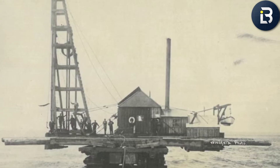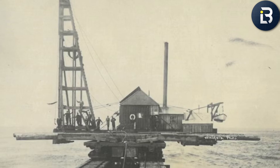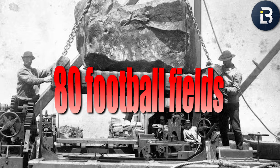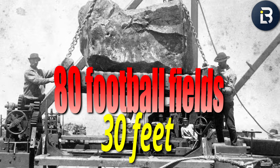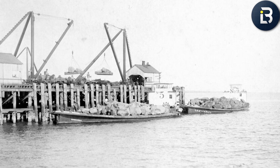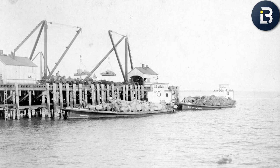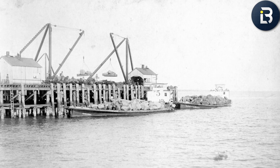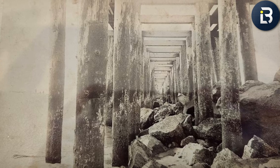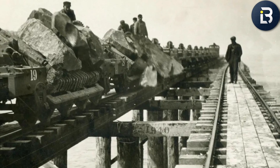Construction started on the South Jetty in 1885, right off the Oregon coast. It would eventually stretch to an unbelievable 4.5 miles into the ocean — roughly the length of 80 football fields — and rise 30 feet above the waves. Remember, that was before modern cranes, before GPS, before any of the high-tech construction gear we rely on today. All they had were carts, rail tracks, and pure stubbornness. Thousands of workers spent a full decade placing massive boulders, each one weighing several tons, by hand and primitive machinery. And somehow, it worked.